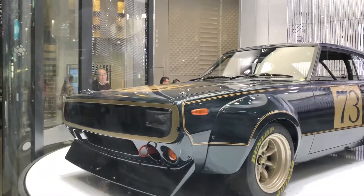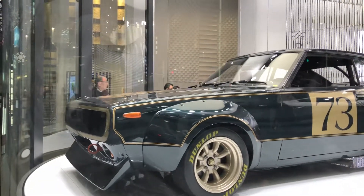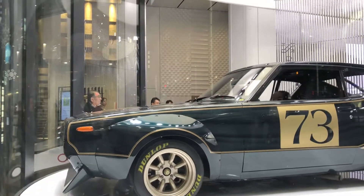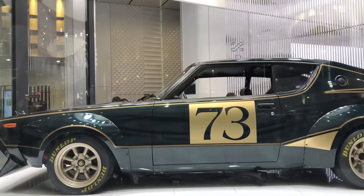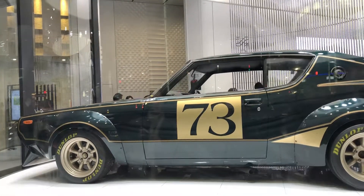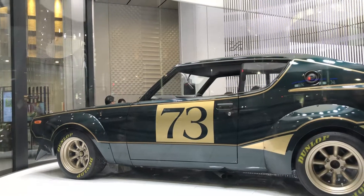Can you believe this? This is a classic Nissan Skyline, and I honestly can tell you right now that I didn't know Skyline existed that many years. I always see the newer version of Skyline but I never knew Skyline existed this long. You can tell the resemblance of the Skyline, especially with the four oval red lights, so I'm going to show you now.